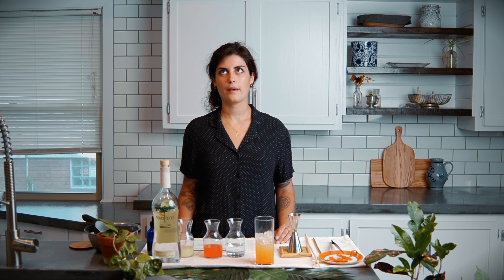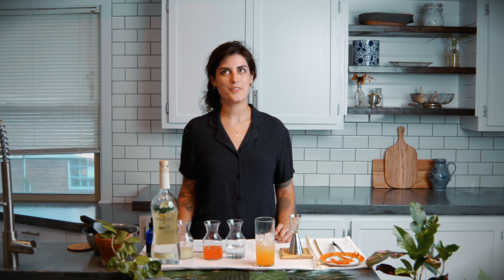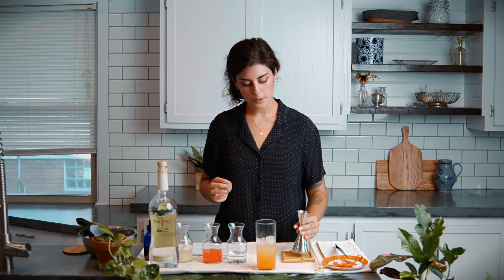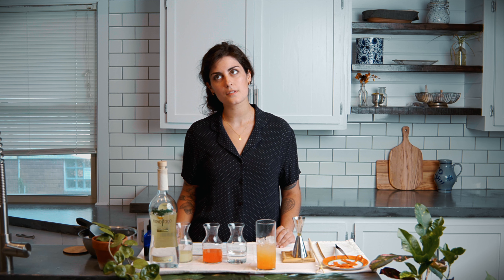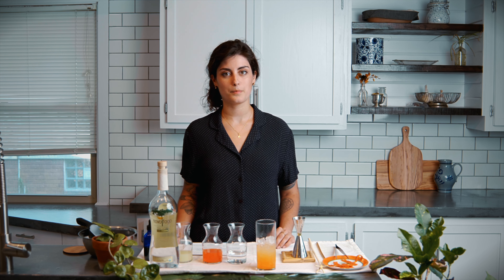Next we're going to add three quarters of an ounce of lime super juice. This was developed by Nicol Morris of Bar Expo and it dramatically increases the yield of your lime juice. It does that by peeling your limes first, making an oleo using citric and malic acid, then adding back the squeezed lime juice as well as a healthy dose of water, blending it all together — and the results are just as good, if not better, than traditionally squeezed lime juice.